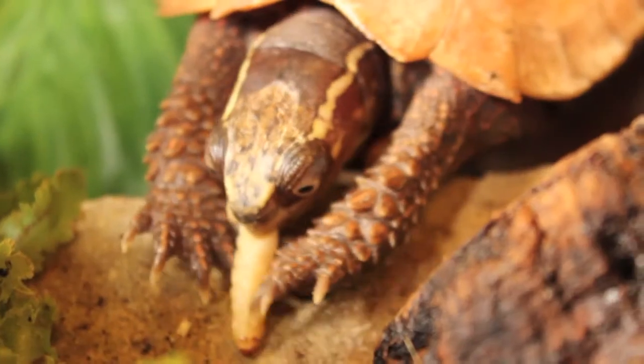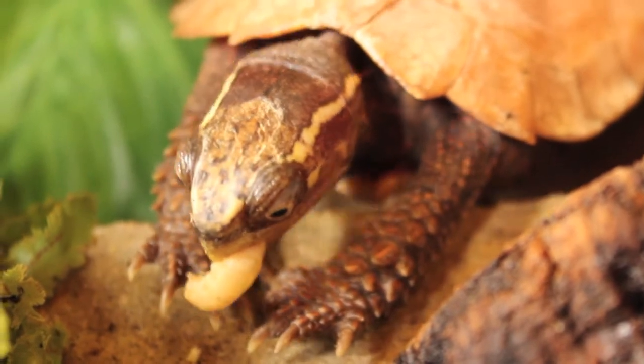These turtles can be found in the mountainous regions of Vietnam, and they're omnivores, eating lots of vegetation and juicy insects.